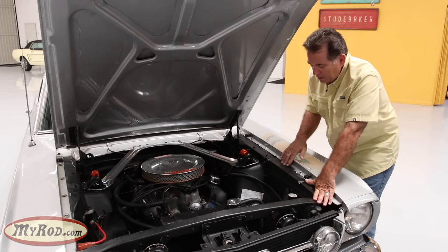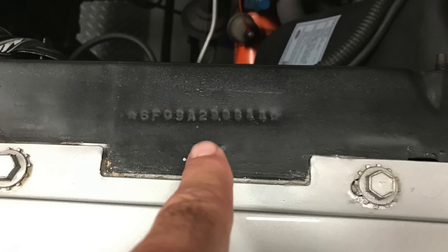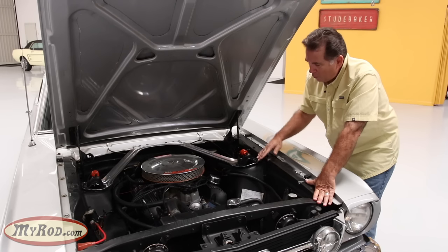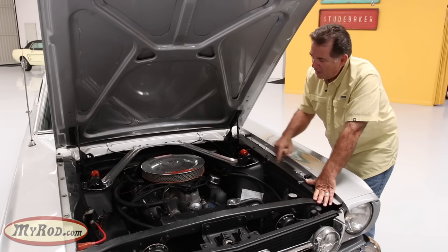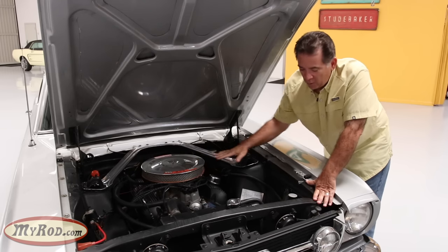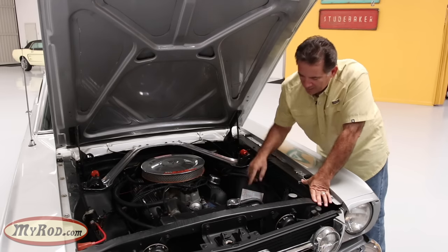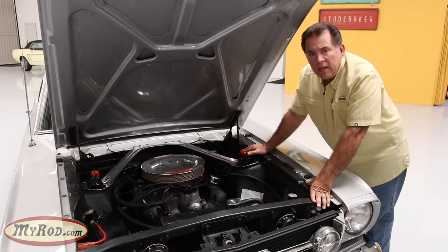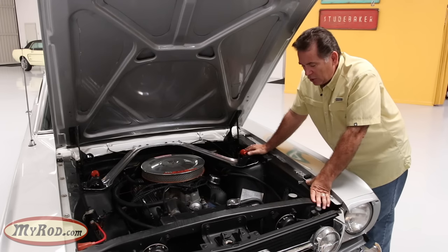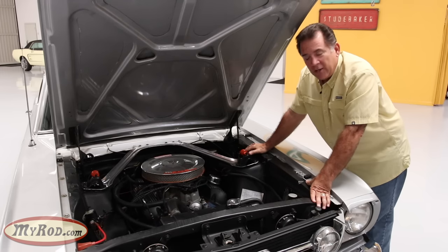Right here where the VIN is stamped into the inner fender, you have to have an A or a K in the fifth digit — those are the higher performance motors and all GTs were either A or K codes. This is an A code with a higher performance 289 four-barrel motor. Looking straight down at the sway bar, you have a wider diameter sway bar — about 13/16 of an inch — which is what came on a factory GT.